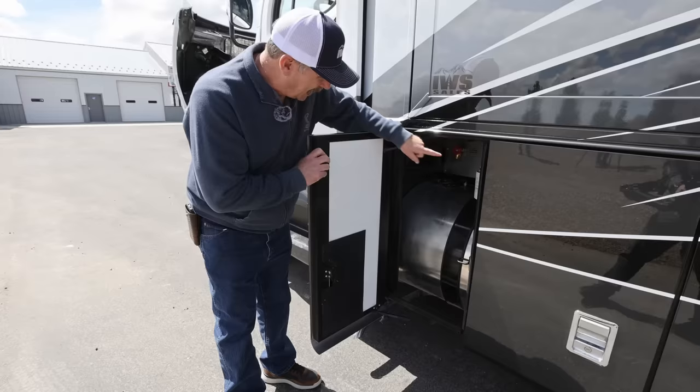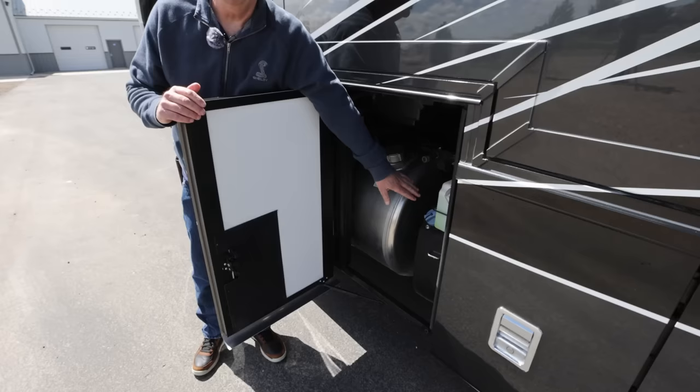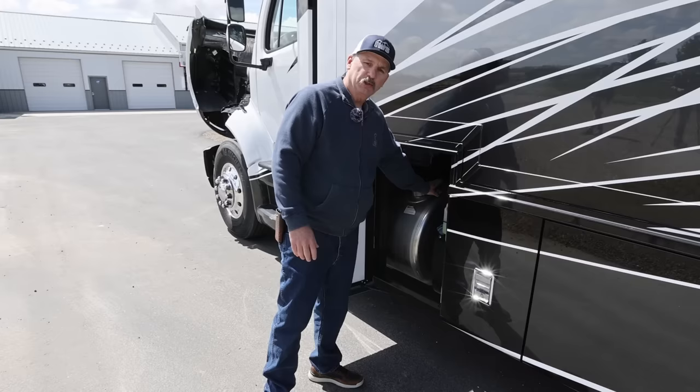This is access to your fuel filter and the fuel tank. This is where you fill your fuel tank as well as your DEF — diesel exhaust fluid. You'll need to put DEF in about every third to fourth tank of diesel. When you pull into a truck stop, they'll have both handles there so it's very easy to do.